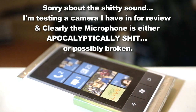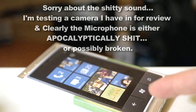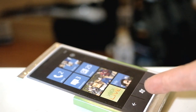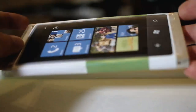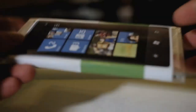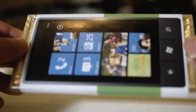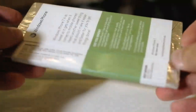Greetings people of the internet. This is not, as appearances may indicate, a Windows Phone 7 device — that's a filthy lie. I got this handed to me at a recent Microsoft event (you can see the video on my main channel, linked below). This is actually a block of chocolate from Microsoft, which is something that can't possibly be a good thing.